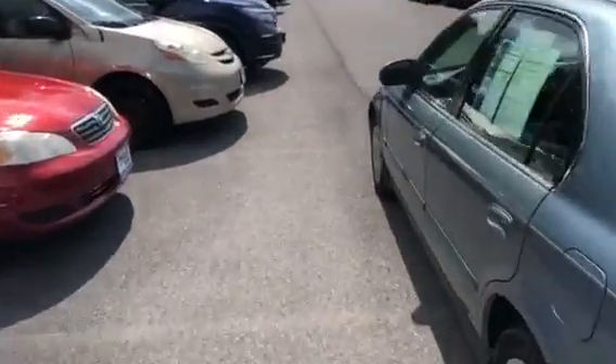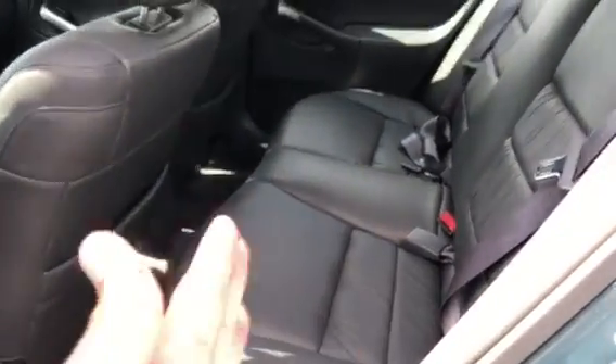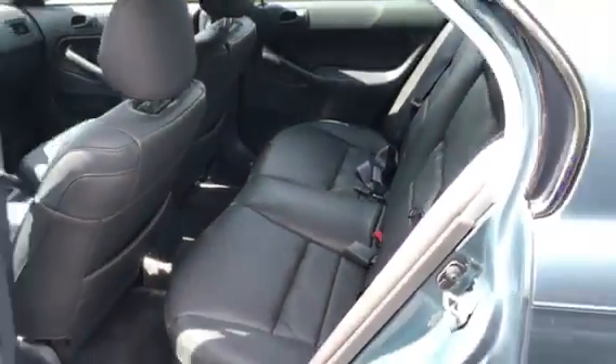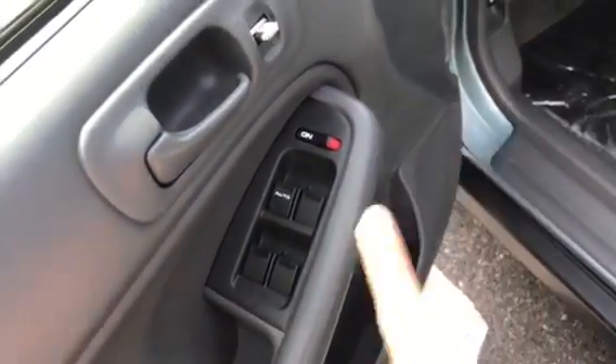On the inside, the previous owner did something nice — they added leather seating. The leather seats are literally brand new; they feel brand new and it looks like nobody's sat in them before. It's in great shape. Up front you do get power door locks, windows, mirrors, and keyless entry as well.